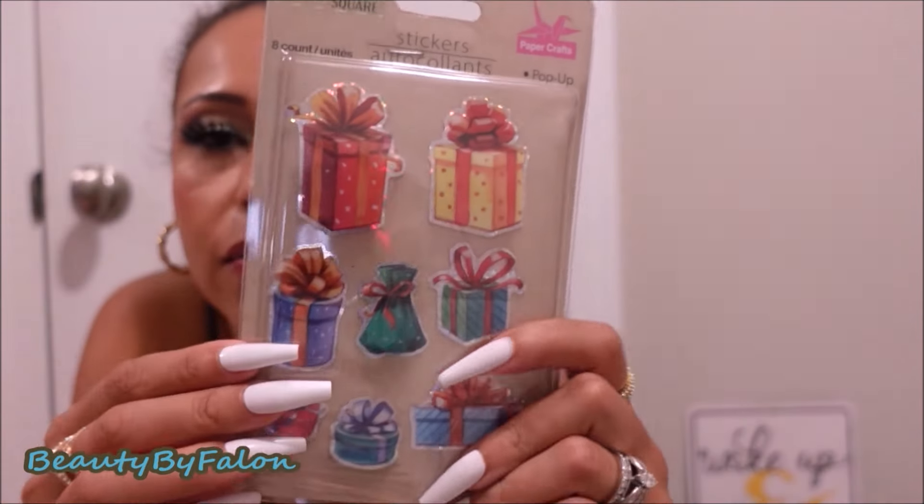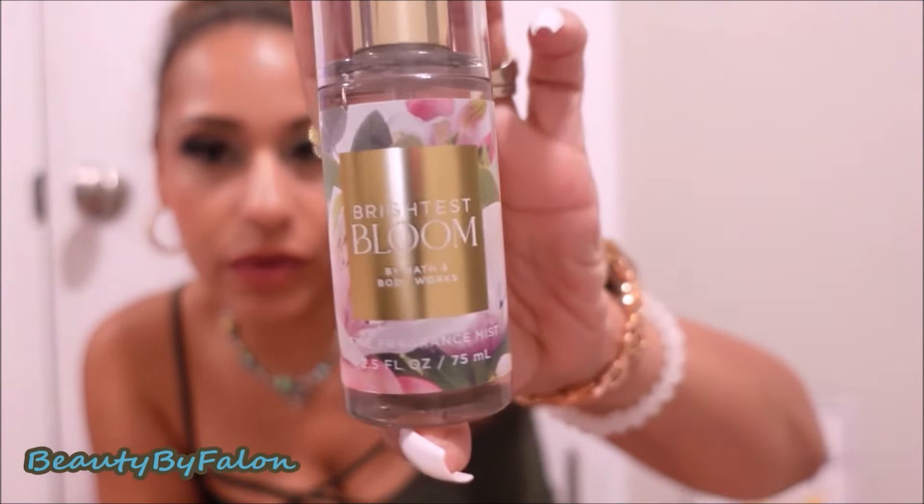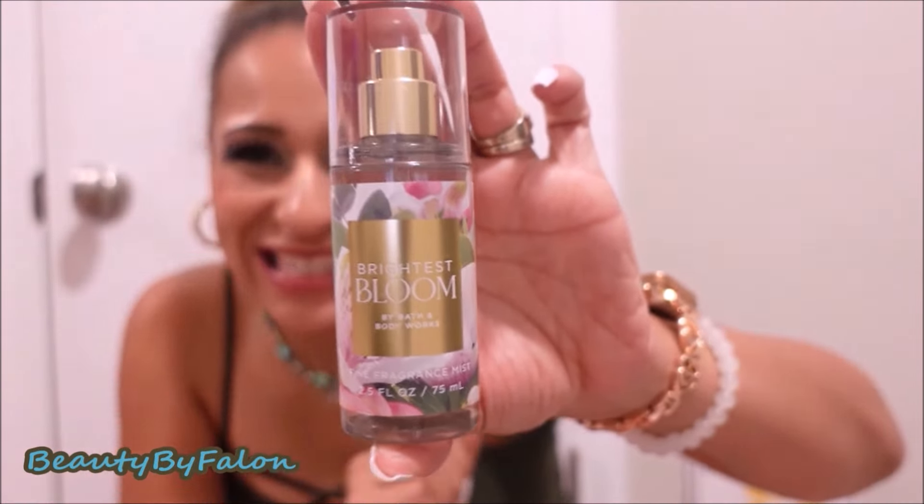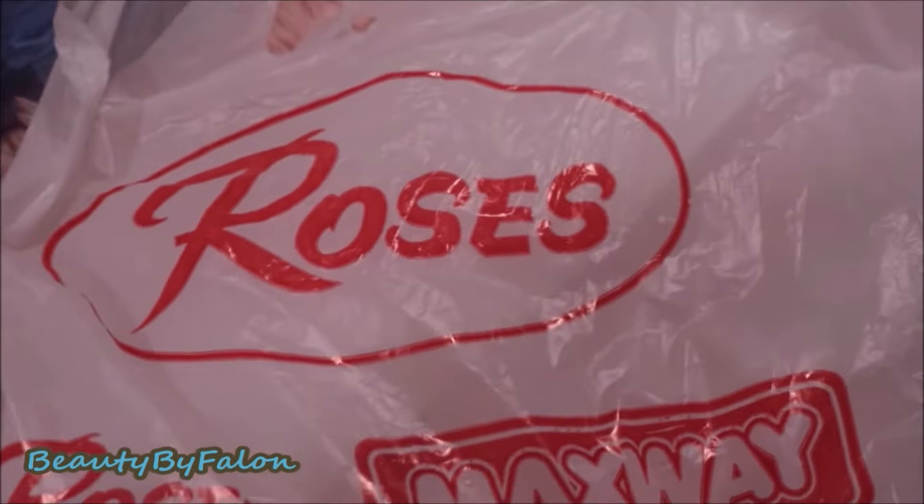I also got these stickers for a birthday. I got some Bath & Body Works — today in the store everything was 40% off. The travel size Bright Bloom was 40% off. It smells amazing — I could not walk out of the store without this.